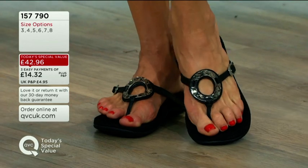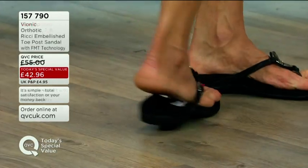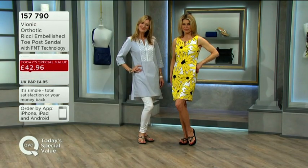We can trace the brand back to 1979 and motion technology. An Australian podiatrist called Phil Vassili ran three very successful clinics in Australia, working with thousands of people creating custom orthotics.